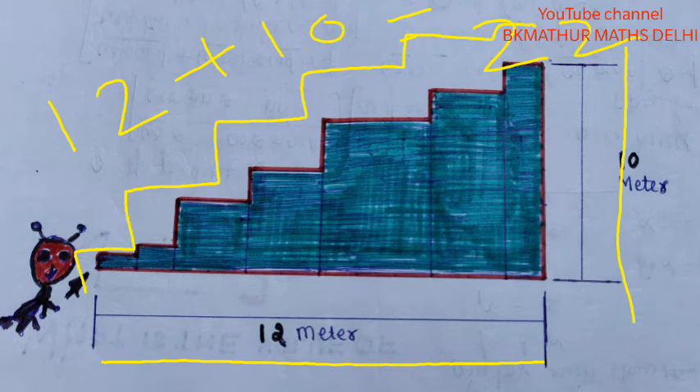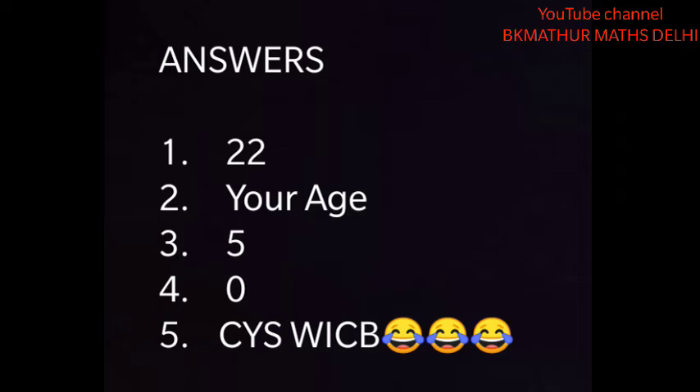Let's see the answers. The answer to the first puzzle is 22 — why? Horizontally, the distance covered is 12 meters, and vertically the distance covered is 10 meters. If you add these distances step by step, as shown with the yellow mark, you also get 22. The answer to question number 2 is your age — because at the start it was written that you are driving the bus, so the driver's age is your age. The answer to the third puzzle is 5 — because he has 4 daughters and each daughter has the same one brother, so there is only one brother for all four sisters, making the total 5 children.